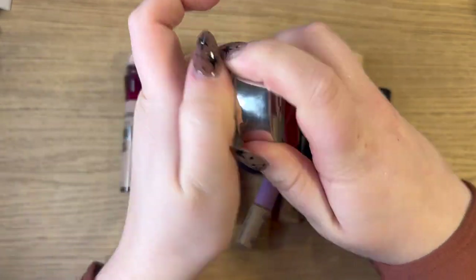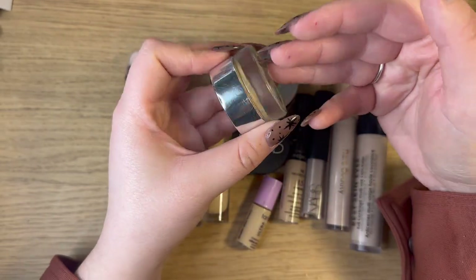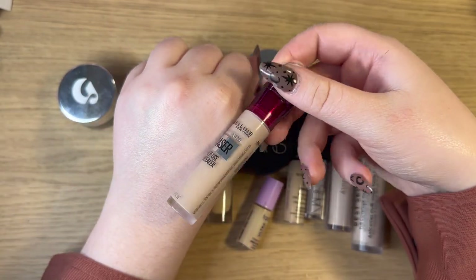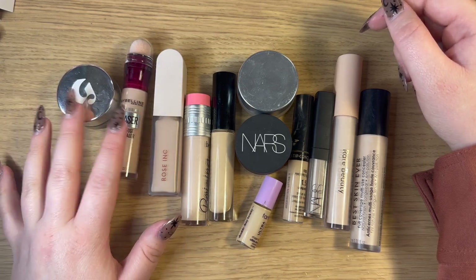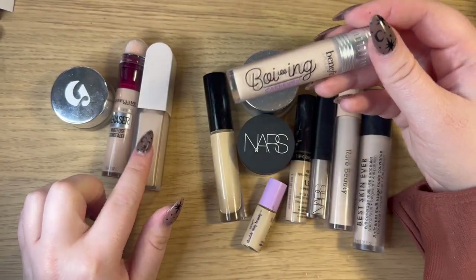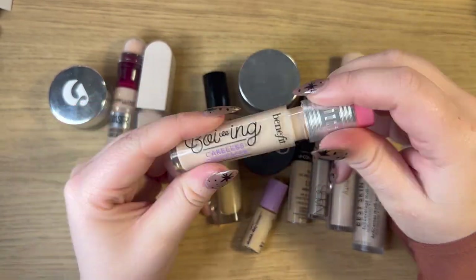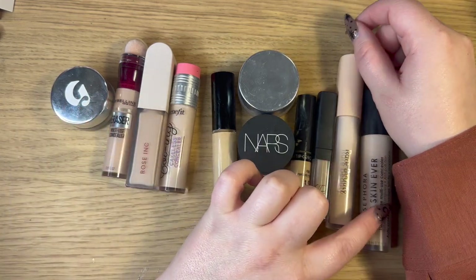First one I have is from Glossier in shade G11 — their Stretch Concealer. I had G10 last year but G10 is a little too dark now that I no longer fake tan, so G11 is a better shade. Then I have the Maybelline Instant Age Rewind Eraser in shade 110 — I've been using this one for years on and off, it's super creamy, a classic for the under eye. Then I have from Rose Inc their concealer in shade LX30 — really good but very full coverage, so I have to be careful when my skin is super dry. A newly discovered favorite this year is the Benefit Boing Cakeless Concealer in shade one — it really is what it says, super good for under eyes, wears really well, and I use this one the most out of all my concealers right now aside from my Sephora one.